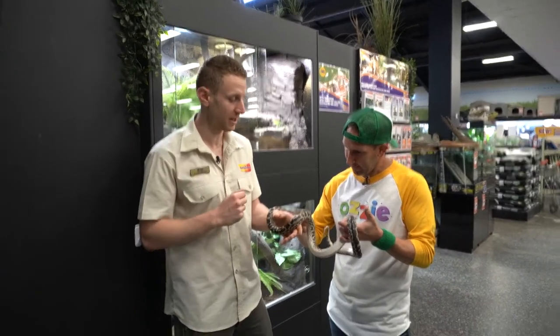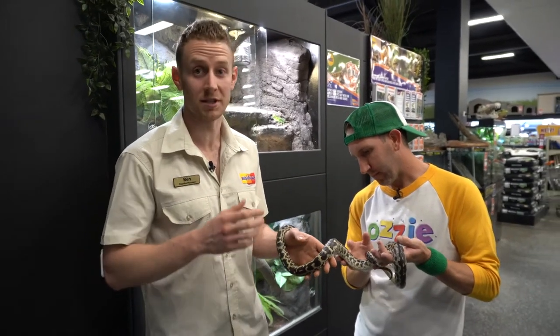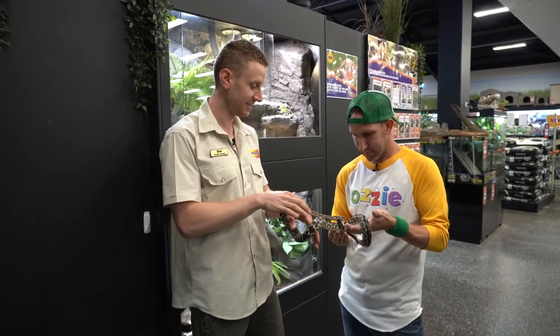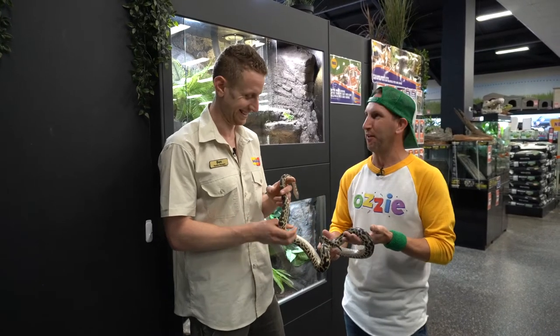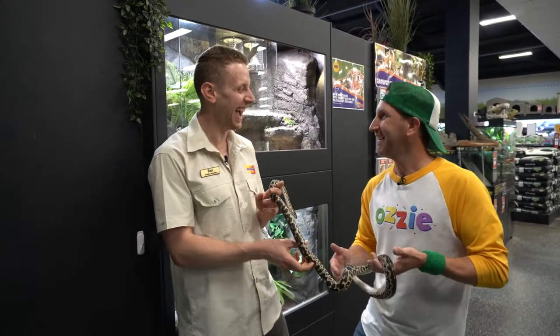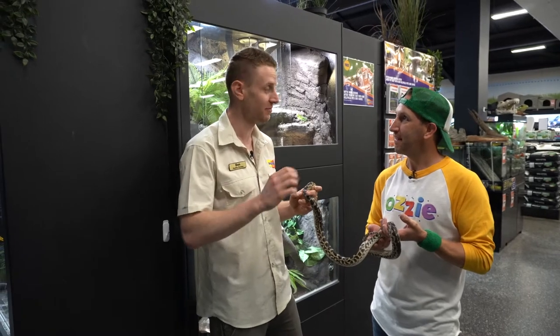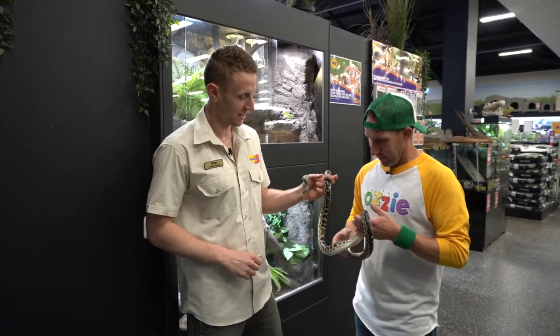The other interesting thing about snakes is they don't need to be fed that often. Pythons only need to be fed once every one to two weeks depending on the age of the snake. And what do they eat? They eat rats and mice. You can go to your local pet store, buy a packet of frozen rats or mice, thaw them out and defrost them once every one to two weeks as you need to feed the snake.